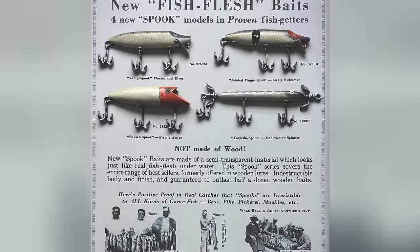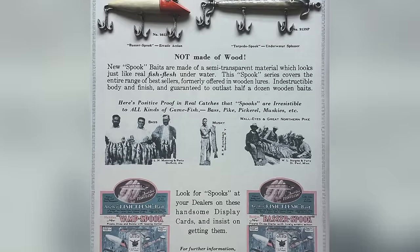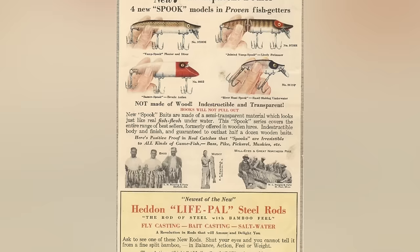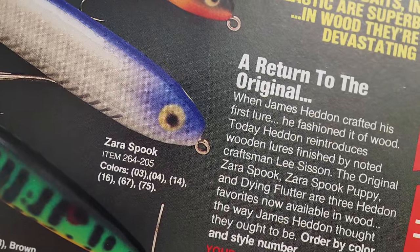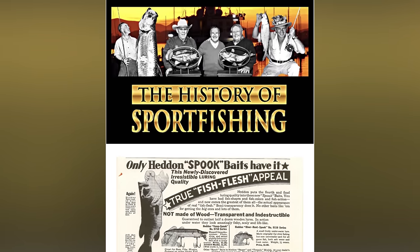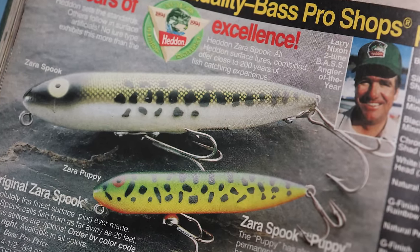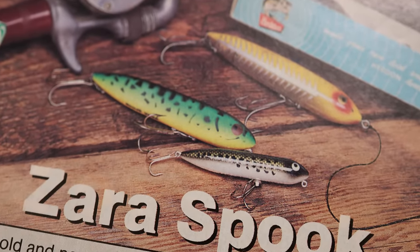In 1939, Heddon released a semi-transparent plastic version of the lure, and the term spook was added to help describe its ghostly appearance. According to one ad, the bait had a newly discovered irresistible luring quality and true fish-flesh appeal. Although the new spooks were promoted as being transparent and indestructible, Heddon was still perfecting its plastics process and most of those initial spook baits did not outlast their wooden counterparts. While the term spook was only used to describe the plastic versus wood aspect of the lure, it has since come to mean any cigar-shaped walking style bait, such as the Zaragoza Spook.